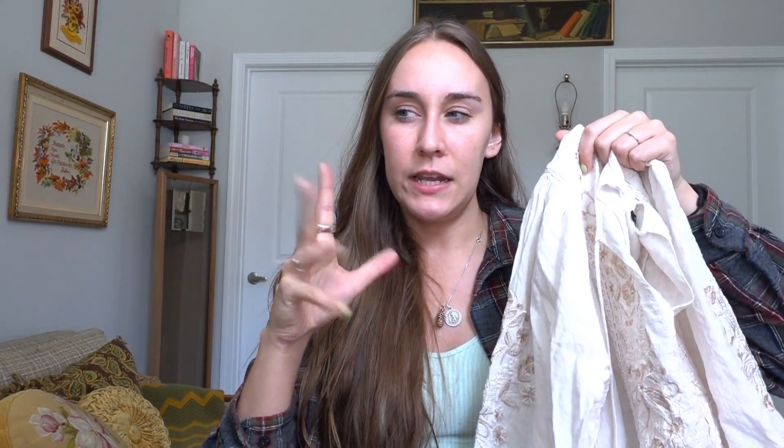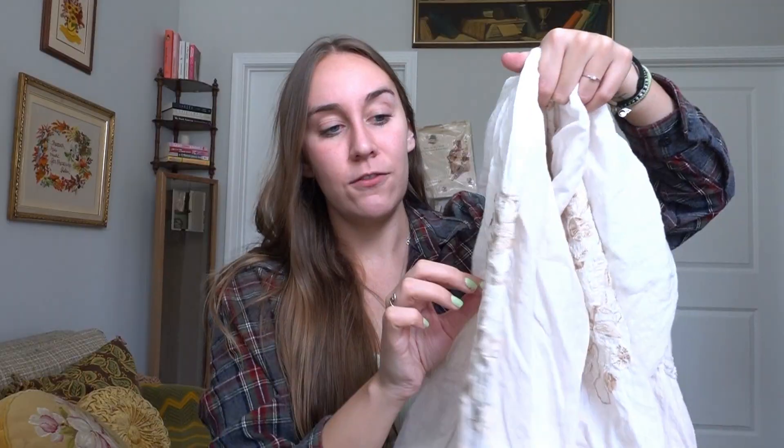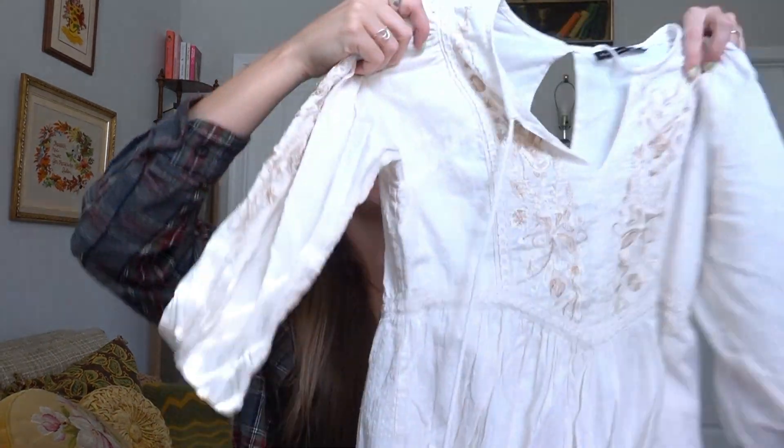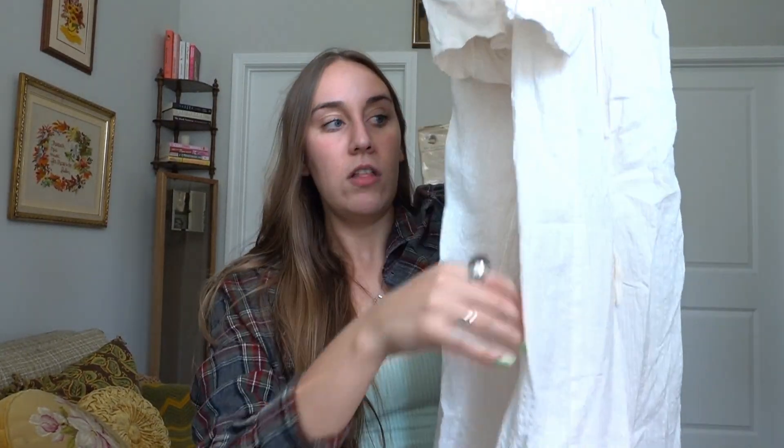Another dress I thrifted has kind of a gypsy boho vibe. It's a midi dress with really cute tassels and floral embroidery on the sleeves. I feel like this dress is something everybody always needs — like a little white boho moment in their closet — so I did snag it up. I wasn't totally in love with how it looked on me, but I feel like it would look so cute on the right person, so maybe this will end up on Ivy and Jade.